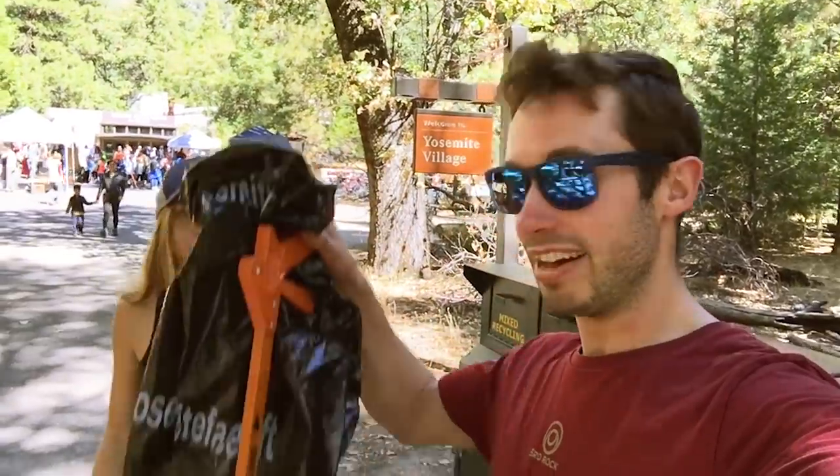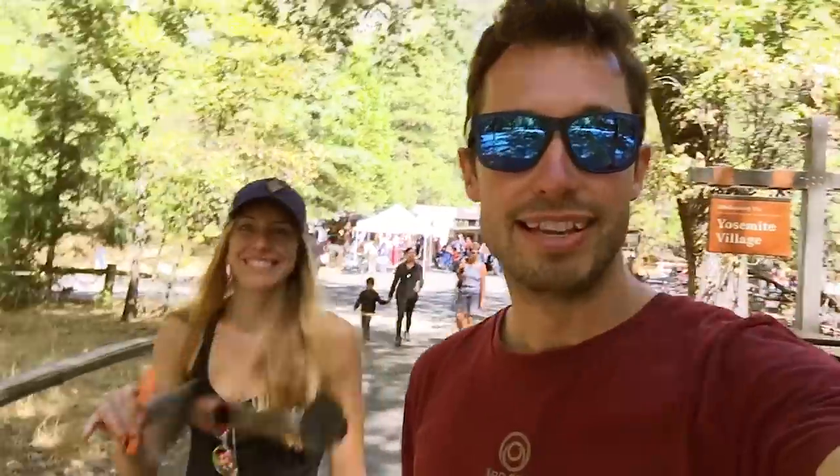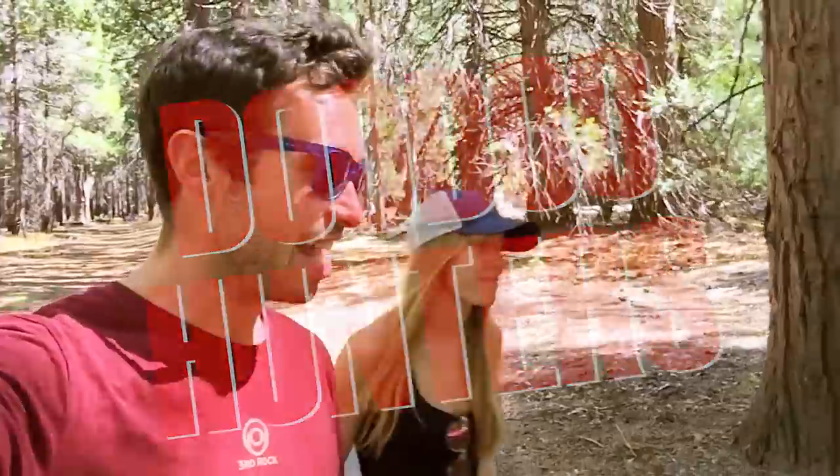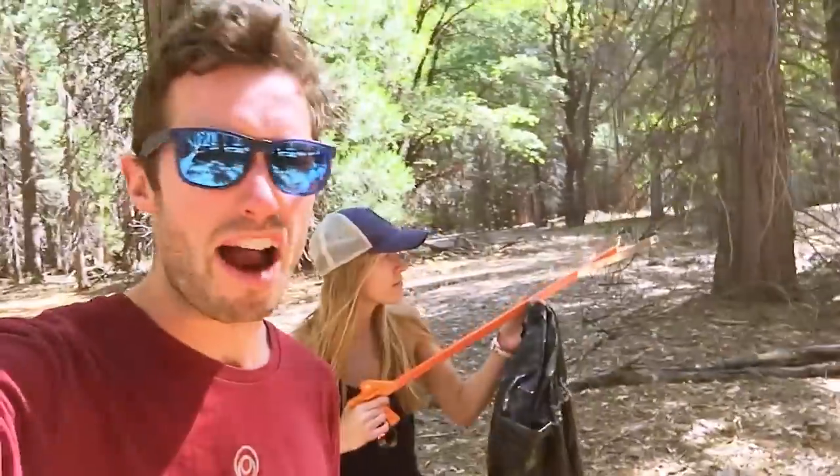We've got our litter picking kits for the Facelift. We're going to go to Chapel Wall and clean that place up. We're going to boss it. Welcome to another episode of Doodoo Hunters. Today on Doodoo Hunters we're going to find some of the most famous spots for doodooing behind rocks. Let's get it.